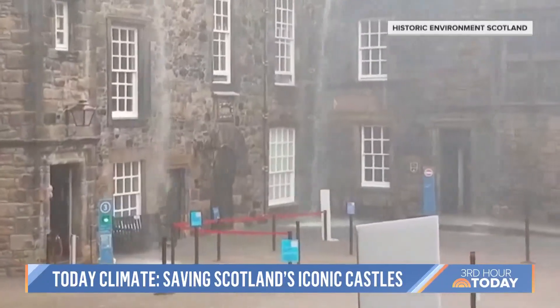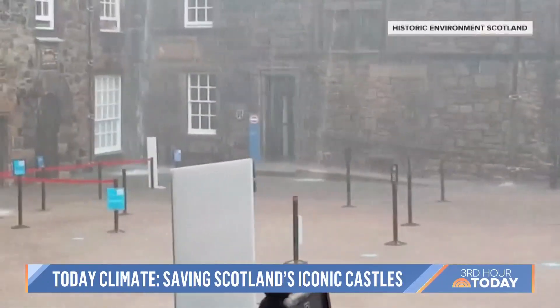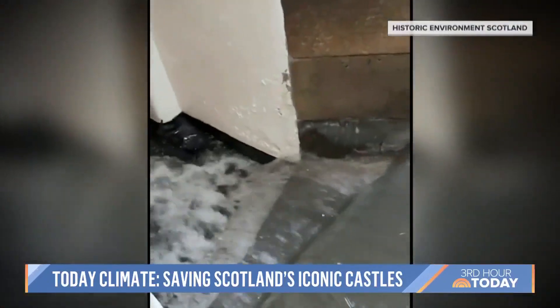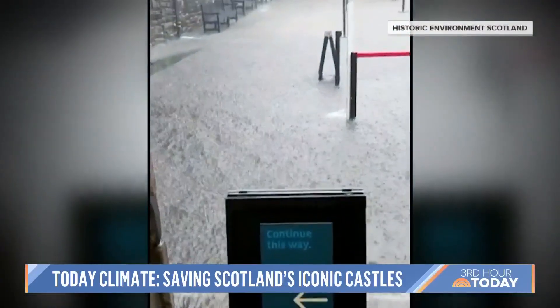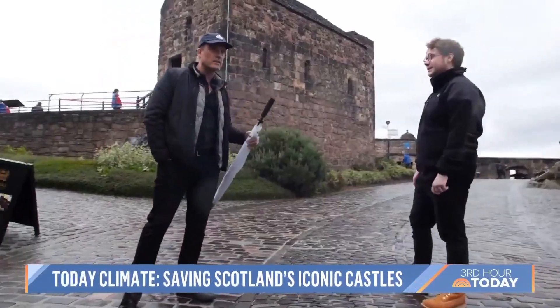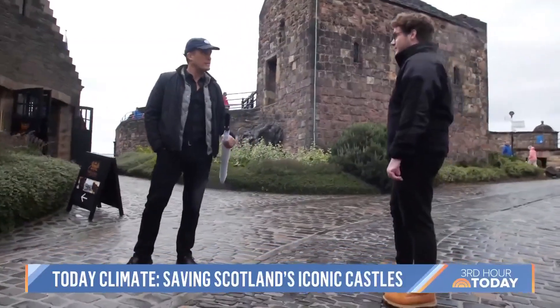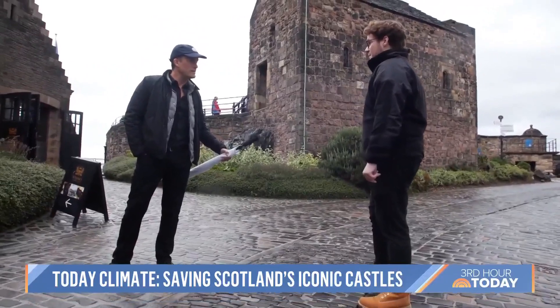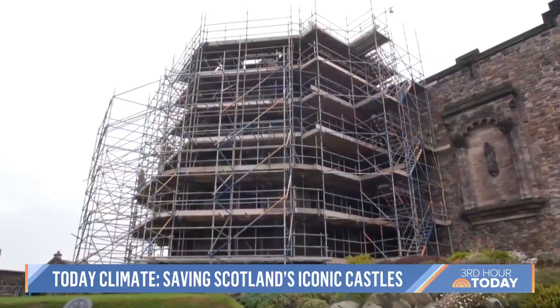But now the castle is on the front line of a different kind of battle. Last July, an extreme rainstorm turned a 17th century courtyard into a waterfall. The weather can quite literally shut this place down, much like the old battles and sieges used to do. This castle has fought against adversary after adversary. Has it ever faced anything like climate change? Today, in the 21st century, climate change is arguably the greatest threat that the castle faces.